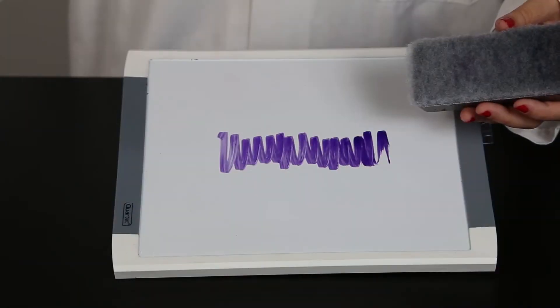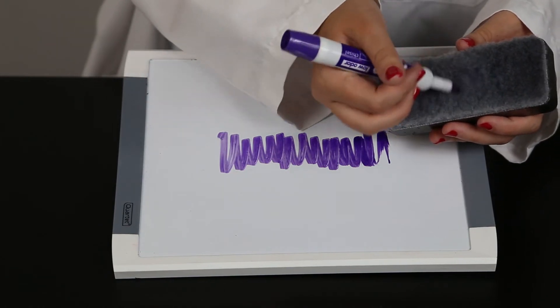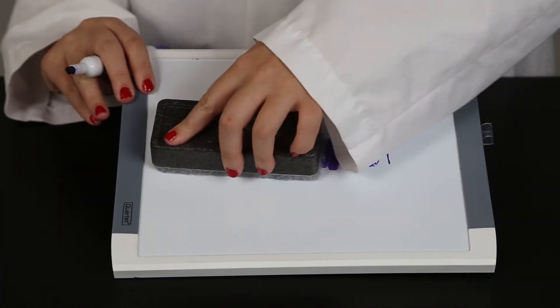Because evaluating a system's real-world performance by direct pipetting simply doesn't make sense. It's like testing how well this eraser works like this, instead of like this.